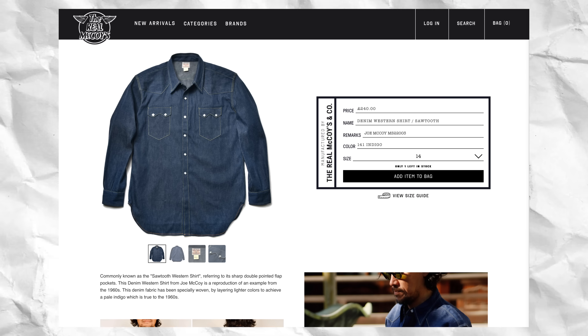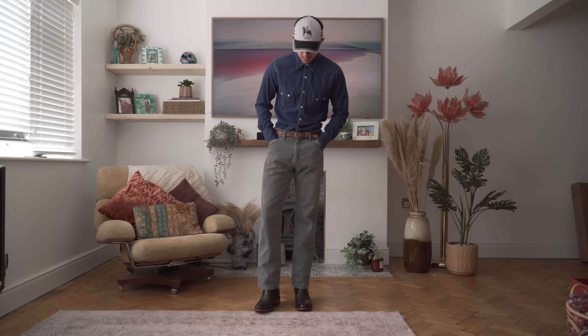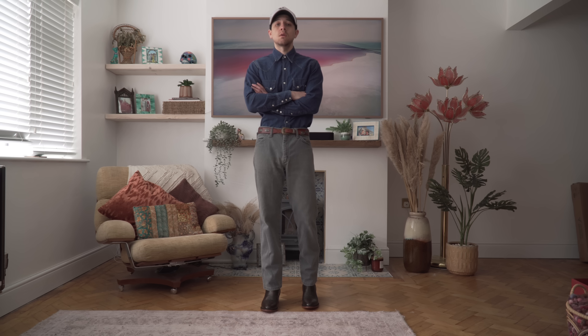Last up we're going back to something western inspired — it's the Real McCoy's Sawtooth Western Denim Shirt. This one has been on my wishlist for absolutely ages but I never felt like pulling the trigger at full price, and then it popped up on eBay for a measly £30 so I had to go for it. It's a no regrets purchase at that price. The Real McCoy's are of course known for reproducing vintage Americana at insanely high levels of quality, and this shirt is no different.